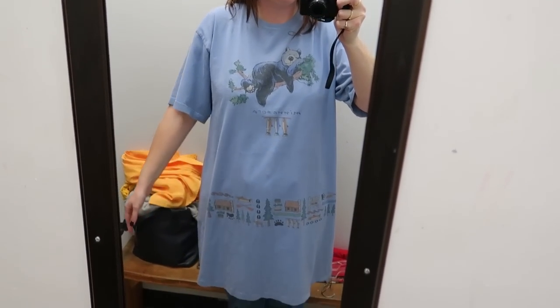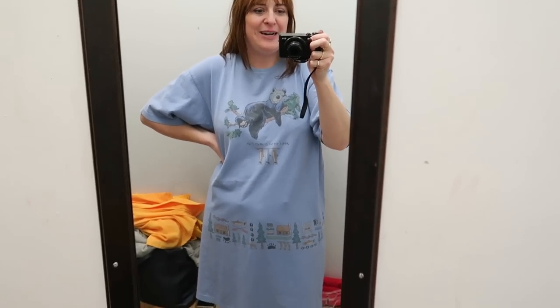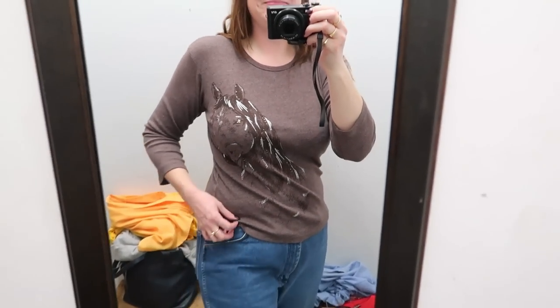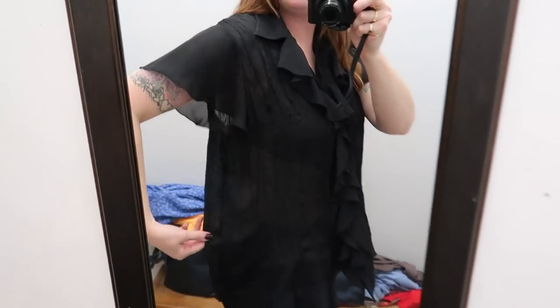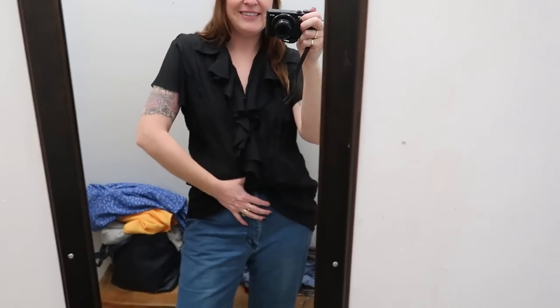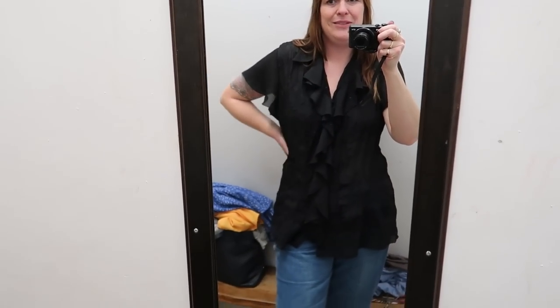I might grab the yellow blouse for my shop. This vintage Minnesota sleep shirt with the sleepy bear on it is cute — that'd be another one for my shop, I just don't know if people are into sleep shirts. Here's the horse girl shirt — wow, it's really soft. And here's that black frilly sheer top — it's not quite the right size for me. It's really pretty on but I think if it was a sale tag I might grab it for my shop — I might just leave it even though it's a cool piece.